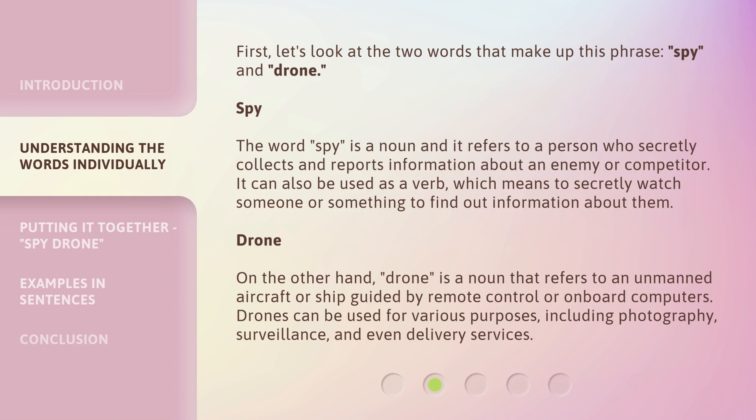Drone, on the other hand, is a noun that refers to an unmanned aircraft or ship guided by remote control or onboard computers. Drones can be used for various purposes, including photography, surveillance, and even delivery services.